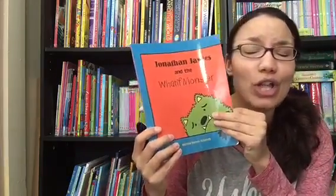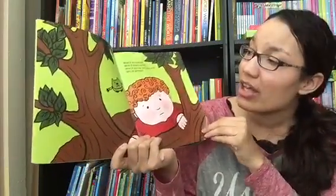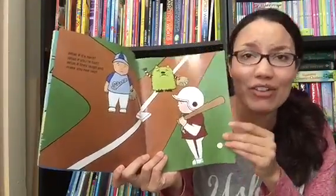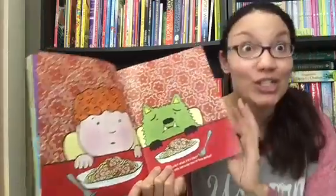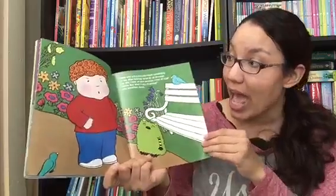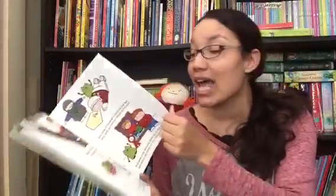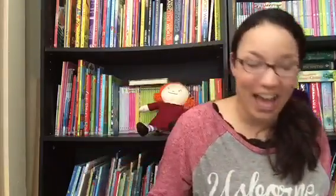Jonathan James and the What If Monster — we also have a fun squishy What If Monster plush available. It's the story of little Jonathan James, who feels a lot of anxiety about certain situations and always worries about the what ifs: What if he falls? What if he doesn't make friends? What if someone laughs at him? The what if monster is just pestering him. But one day he realizes his perspective can change — what if they become his friends? A really great story for children who might have anxiety or worries, and a good lesson for all kids to take the glass-half-full perspective.